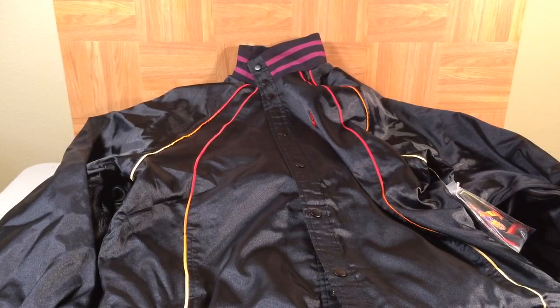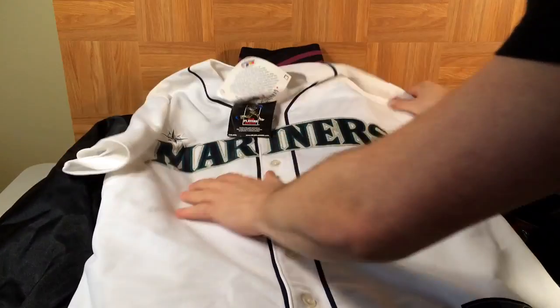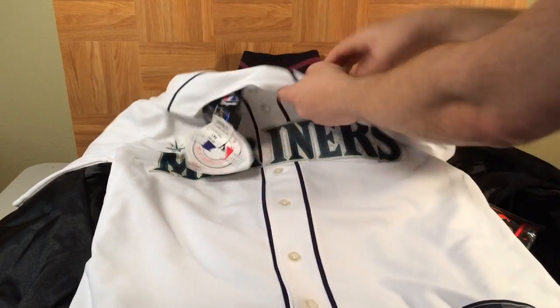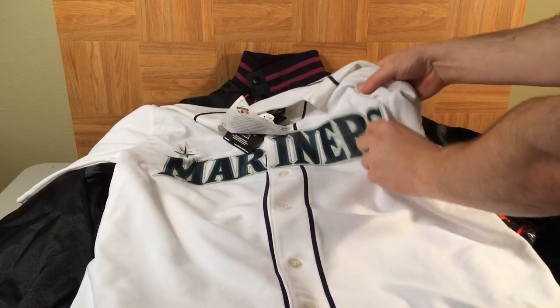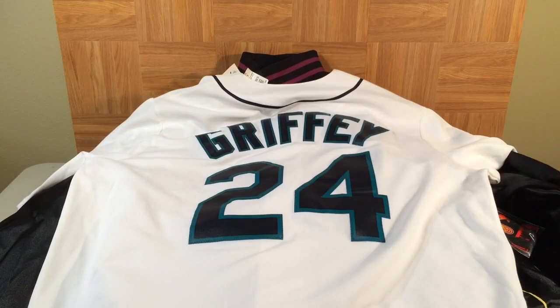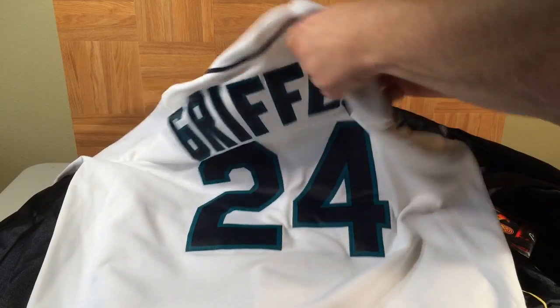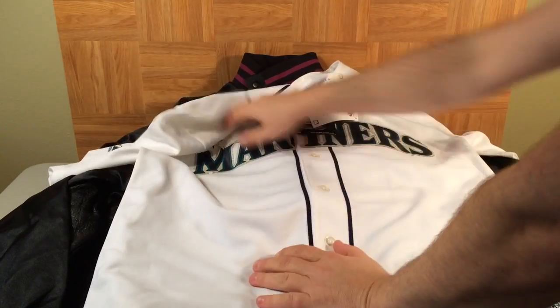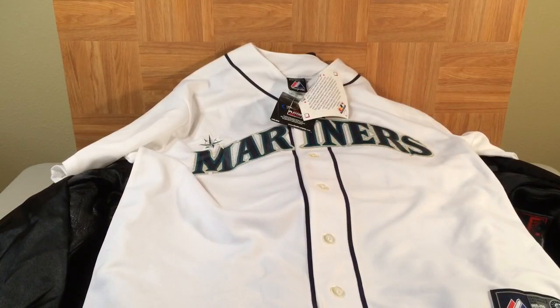Here's a cool item — a Ken Griffey Jr. Seattle Mariners authentic jersey, size large, nice and stitched with heavy lettering. You can see the back right there — Griffey, number 24. This was on display in the cross-training section alongside Griffey's signature line of shoes.